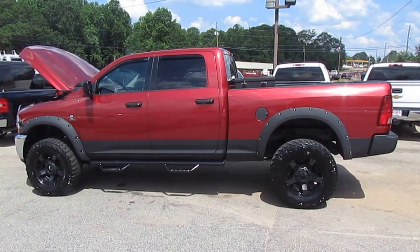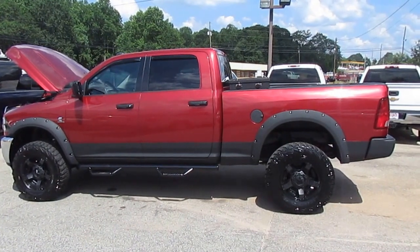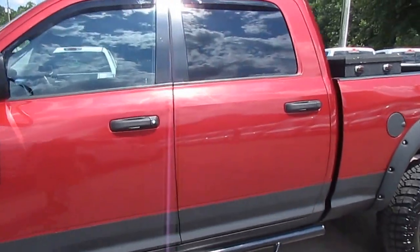Today on Truck Showcase, I have a real fun truck for you. It's a 2012 Ram 2500 Laramie Crew Cab 4x4. Who said we just have work trucks? We have fun trucks too. This truck is loaded with too many options to list.